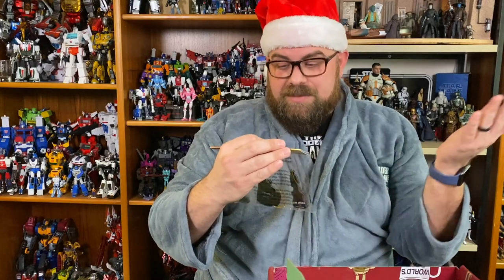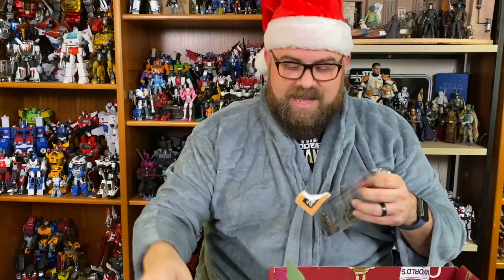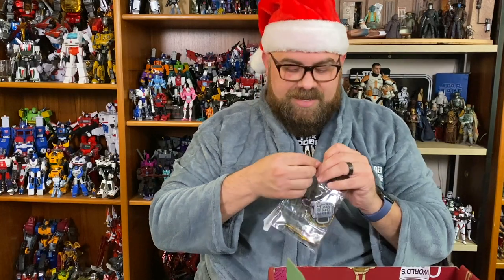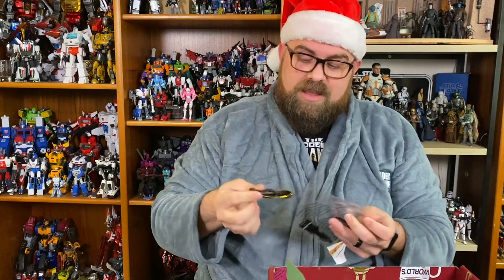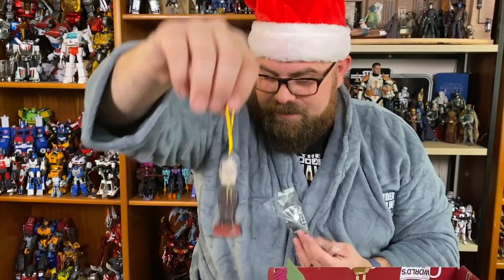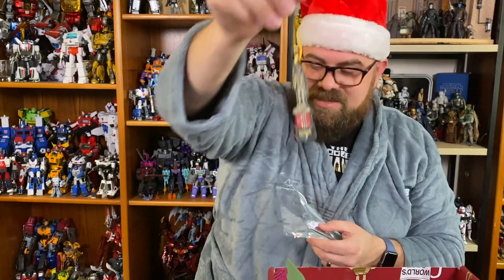Next we have some things I'll probably put on my tree. I love the Office and I want Office ornaments on my tree. We have a little bobblehead Dwight, a World's Best Boss coffee mug ornament, and a Dundee award ornament.